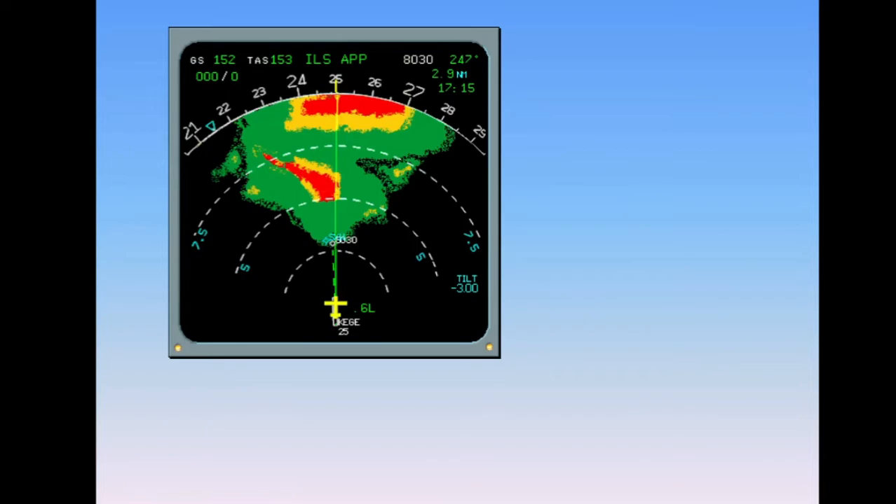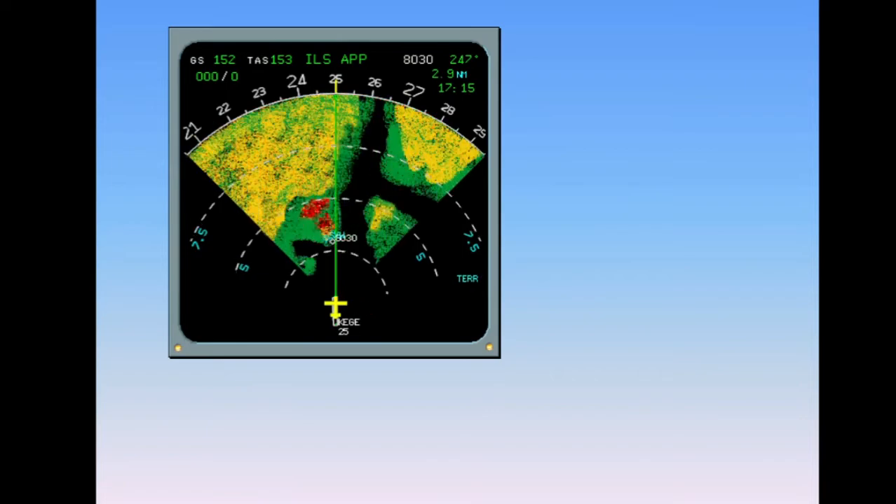If your aircraft is equipped with the enhanced GPWS (eGPWS), a forward-looking capability for terrain is added. The basic GPWS functions remain unchanged. eGPWS is based on a terrain database and FMGC current position, not on radar returns. The purpose of the enhanced GPWS is to avoid controlled flight into terrain and to give enough time to the crew to perform an avoidance maneuver.